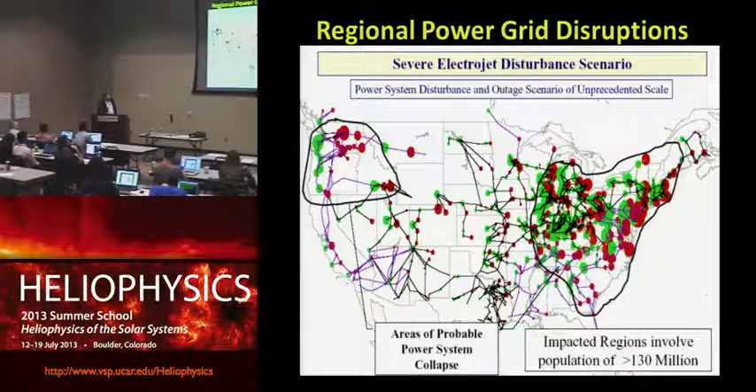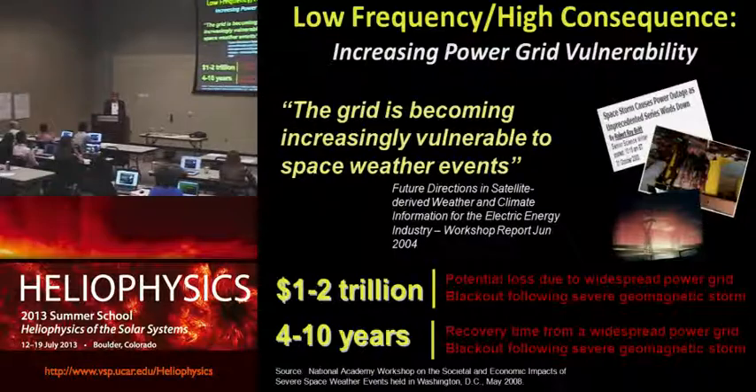A storm of that size was modeled by John Kappelman for the 1921 storm. The idea, from the NRC report, is that one could knock out hundreds of these extremely high voltage power transformers, plunging large sections of North America into darkness — perhaps 130 million people without power for weeks, months, or years. This leads to headlines that indicate the grid is increasingly vulnerable, with recovery times of four years to a decade, and potential losses of trillions of dollars.